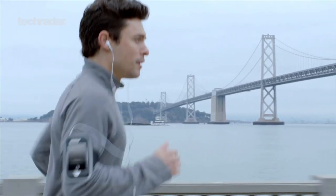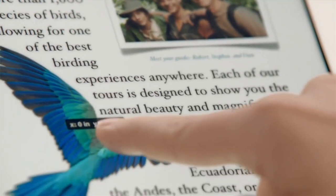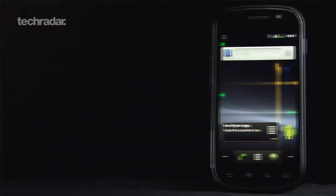For some iOS 6 action, you'll need a 3GS iPhone or newer, iPad 2 or newer, or a 4th gen iPod Touch. For Jellybean, it's the Motorola Xoom, Galaxy Nexus, and Nexus S.